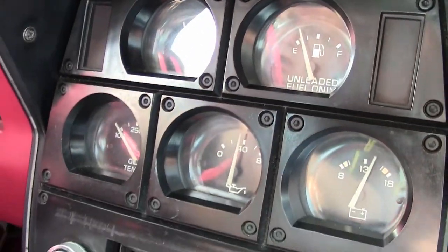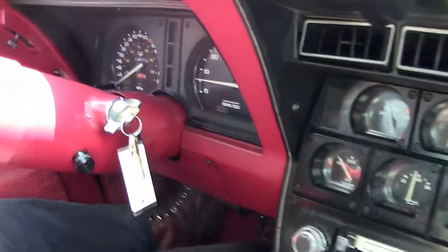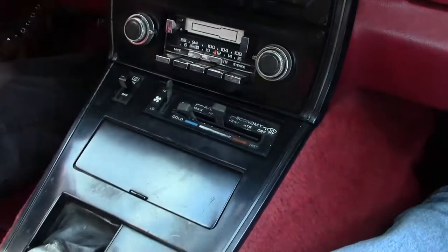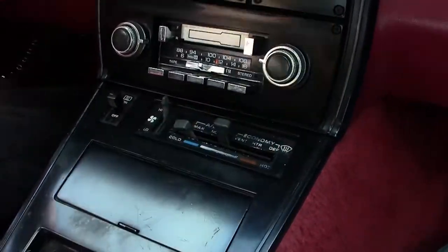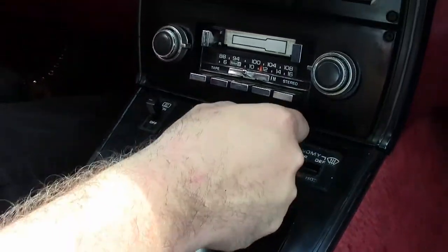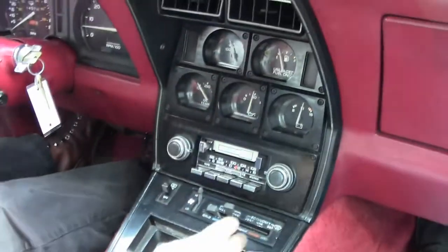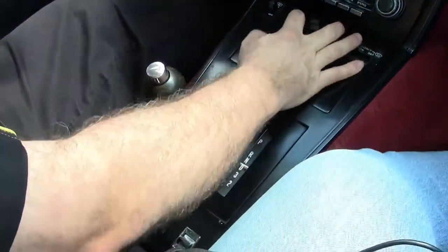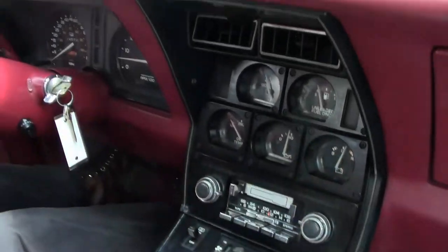Our tachometer and speedometer are working. I hear our compressor go — wow, I got cold air at my feet and on top. So, radio works just great.